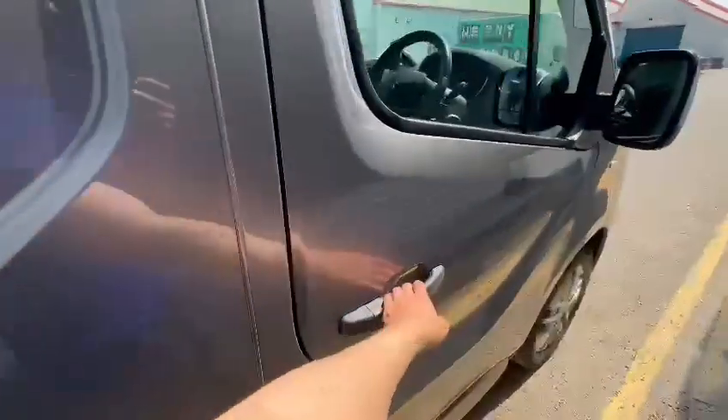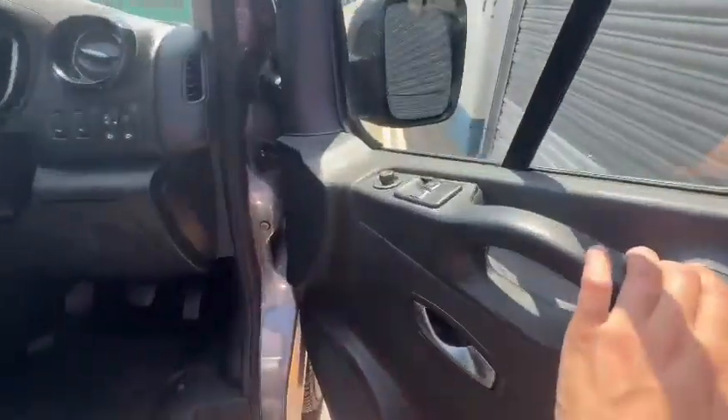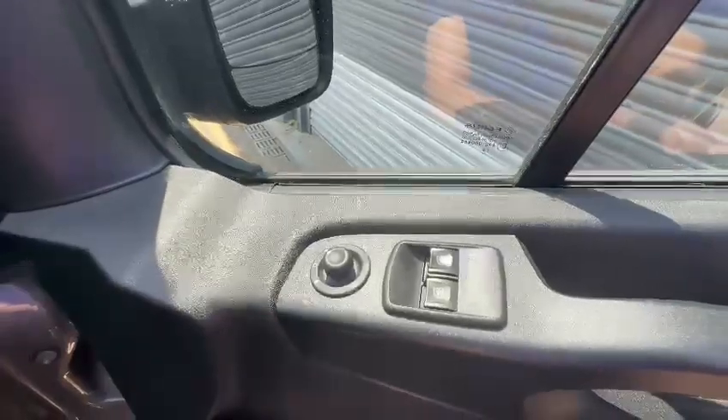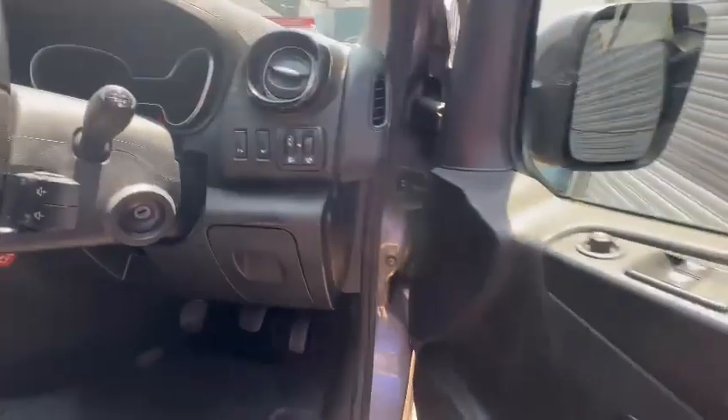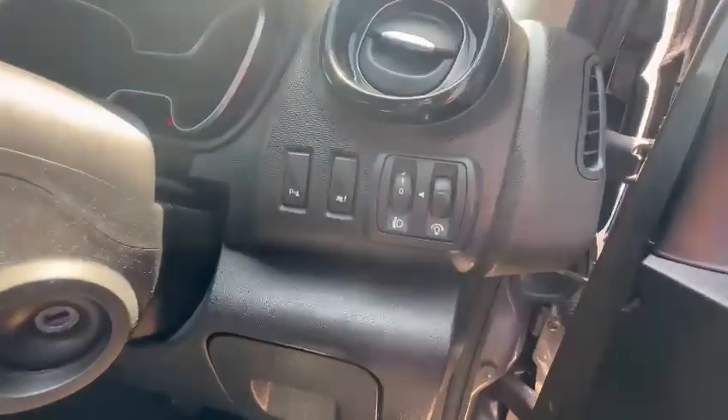This one does have quite a few features as standard. There are electric windows and adjustments for the side mirrors. You've also got headlight leveling, parking sensors, and bad weather control.